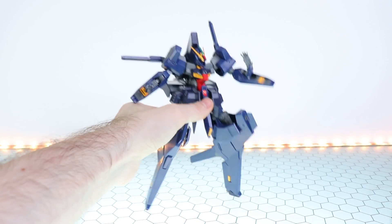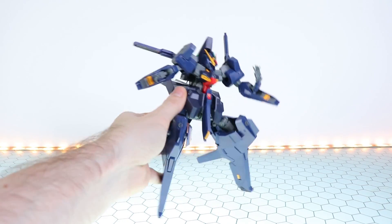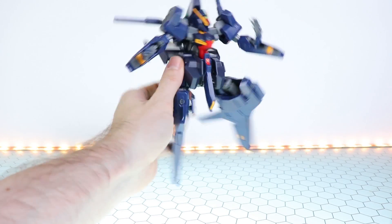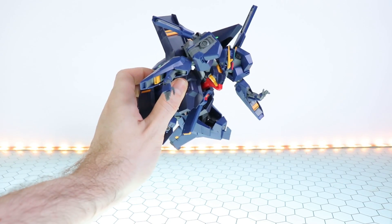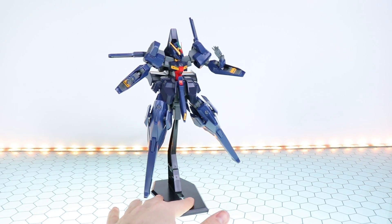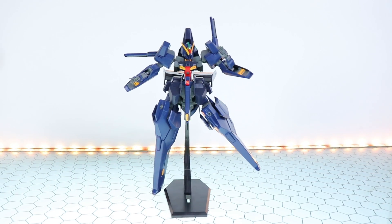Does it stand up? No — it needs that base. Can you get a pose out of it? Also no — it's essentially always just like this. Woundwort is better. But this kit is all about the transformations to mobile armor, so let's check them out.